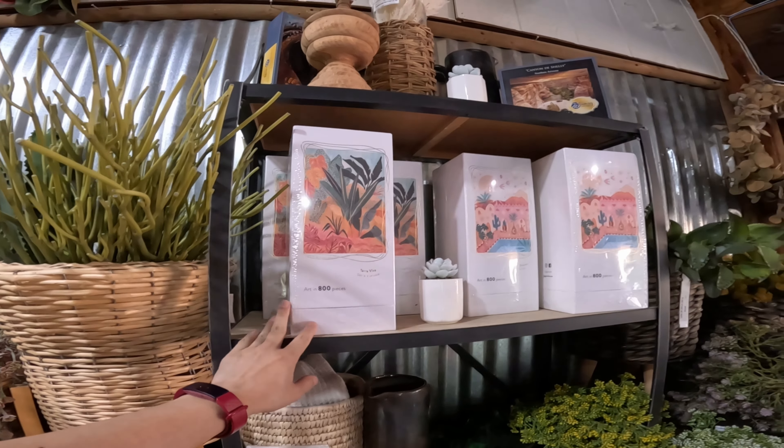Cactus napkins. And a fall-themed decoration. I can't believe it's already almost holiday season.